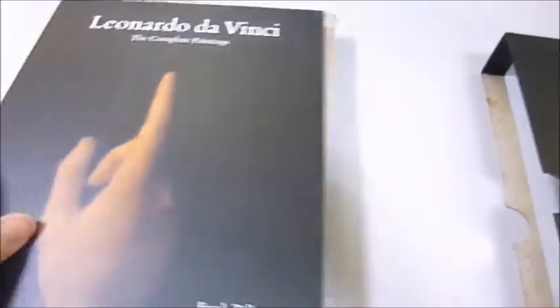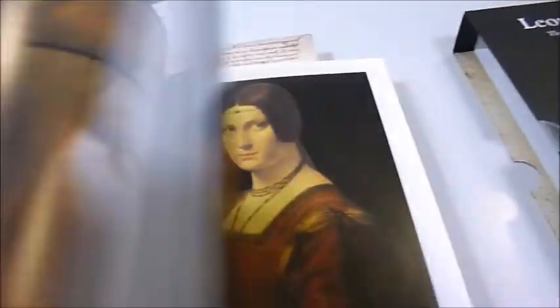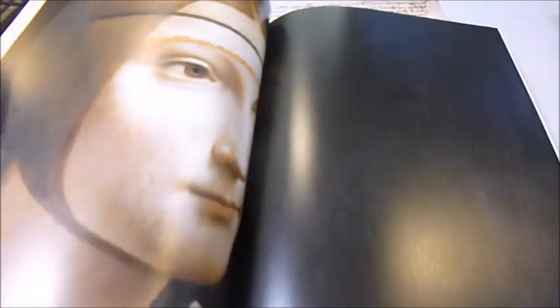Leonardo da Vinci, 1452 to 1519, possessed one of the greatest minds of all time. This two-volume 8.5 x 11.5 inch format is a superb, comprehensive study of this painter, sculptor, architect, engineer, scientist, and all-round genius.